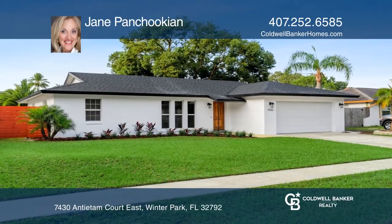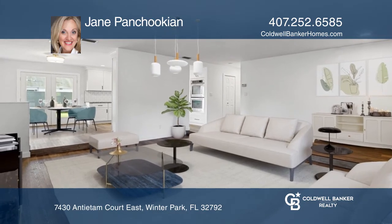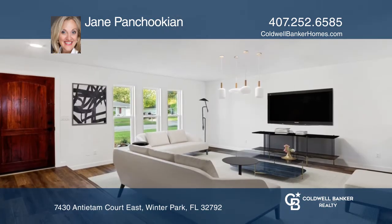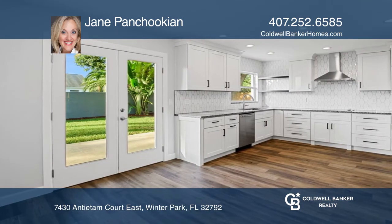Don't miss this gorgeous, fully remodeled, three-bedroom, two-bath, turnkey home. Enter into this beauty with luxury vinyl plank flooring and a chef's kitchen with granite countertops, designer backsplash, and stunning maple wood cabinetry.